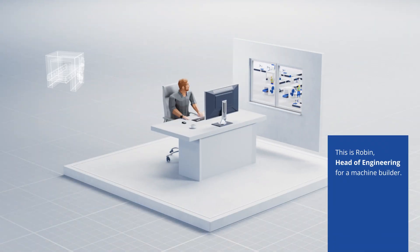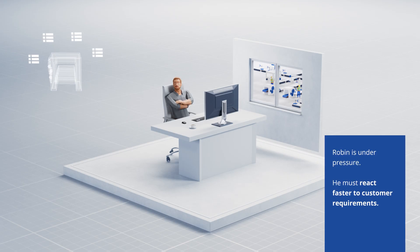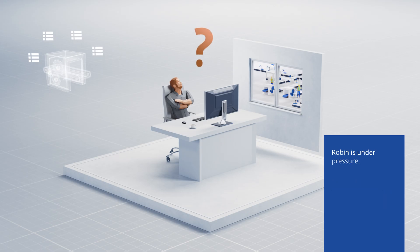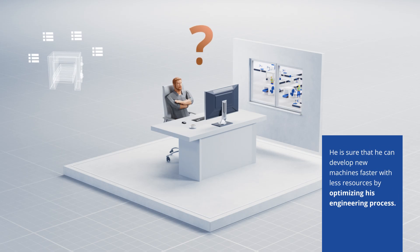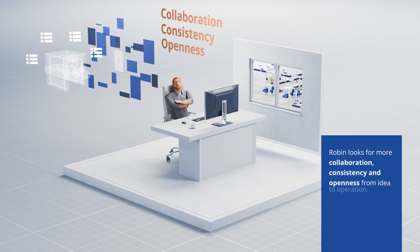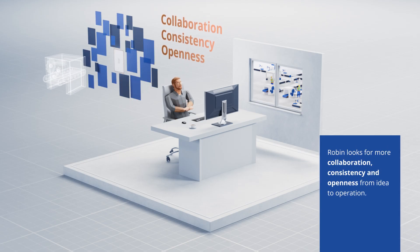This is Robin, Head of Engineering for a Machine Builder. Robin is under pressure. He must react faster to customer requirements. He is sure that he can develop new machines faster with less resources by optimizing his engineering process. Robin looks for more collaboration, consistency, and openness from idea to operation.